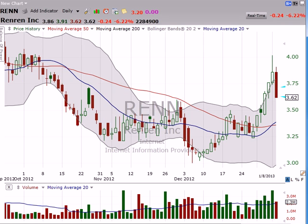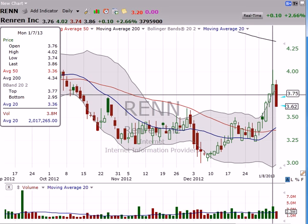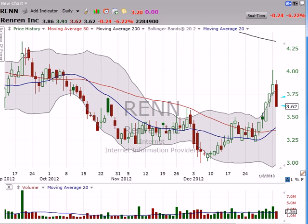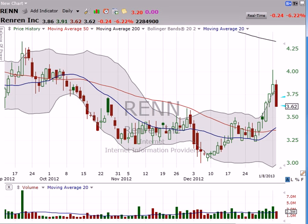So today we got a pullback, a pretty significant pullback, and this is why you want to use stops. Because even if you had set your stop a little bit below the low here of 374, on a percentage basis you're still getting out below 362. Now it doesn't sound like much, but we're talking percentage here.